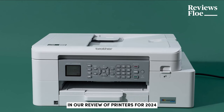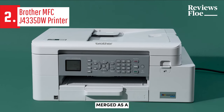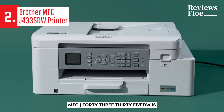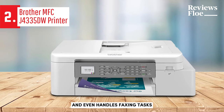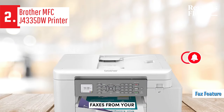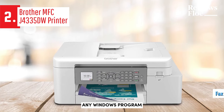In our review of printers for 2024, the Brother MFC-J4335DW emerged as a strong contender and an excellent alternative choice. The Brother MFC-J4335DW is not just a printer — it's a versatile machine that prints, scans, copies, and even handles faxing tasks. It functions as an independent fax machine and allows you to send faxes from your computer through the Brother fax application or a compatible driver that supports virtually any Windows program.